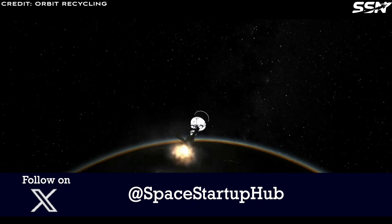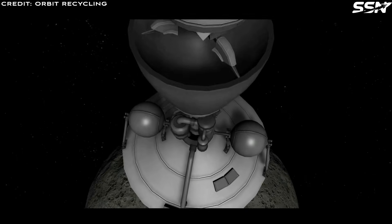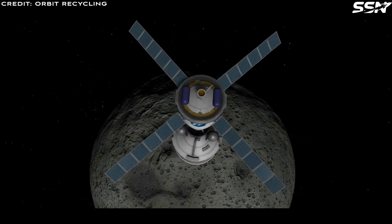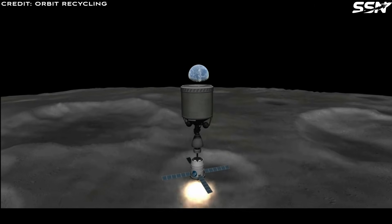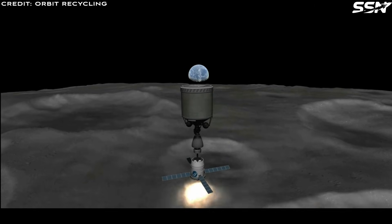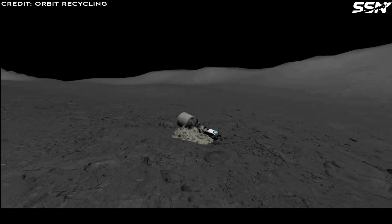Why not use a space tug to push the debris straight at the Moon? By crashing orbital debris into a designated impact zone on the Moon and then melting down materials into metal ingots, construction materials are sent to the Moon at a lower cost than from Earth, while cleaning up low-Earth orbit of dangerous derelicts.